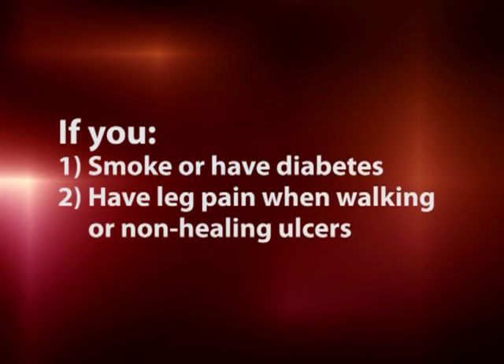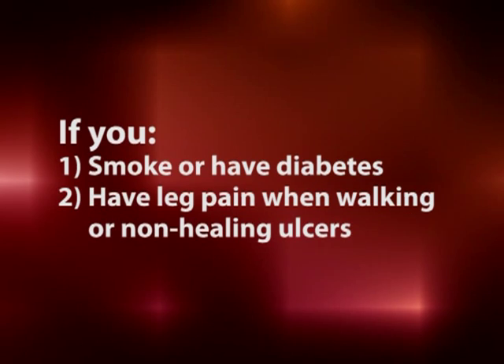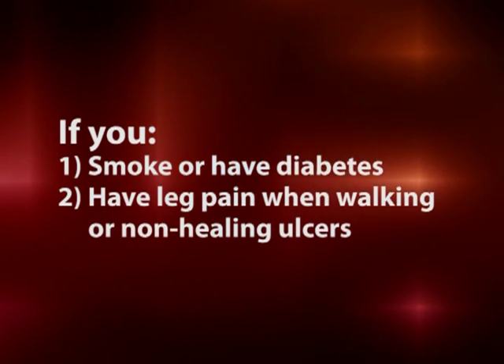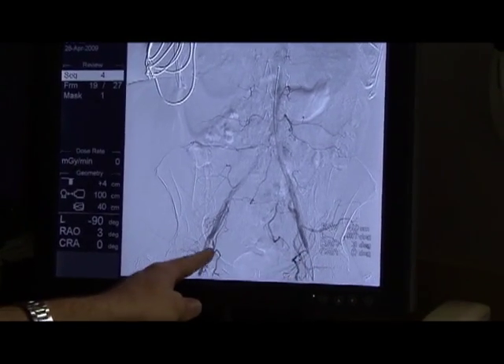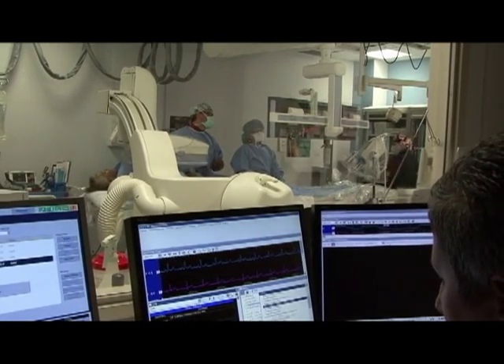If you smoke or have diabetes and you're experiencing leg pain when you walk, or if you have non-healing ulcers, you may well have peripheral vascular disease and could benefit from a vascular procedure. Please talk with your medical doctor and ask them if you are an appropriate candidate for peripheral vascular disease screening.